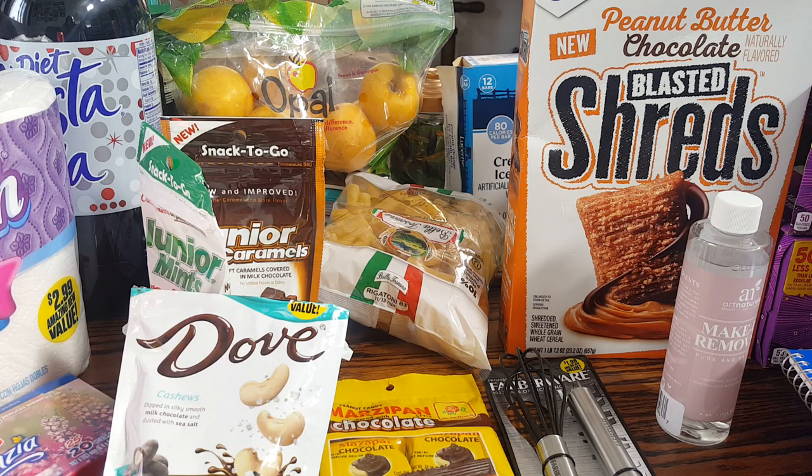Hi everyone. Welcome back to The Native Family. If you're new here, welcome. If you're returning, hey family. I have a 99 cent store haul for you guys, and at the end I wanted to have a little talk with you. I am going to go ahead and get started.